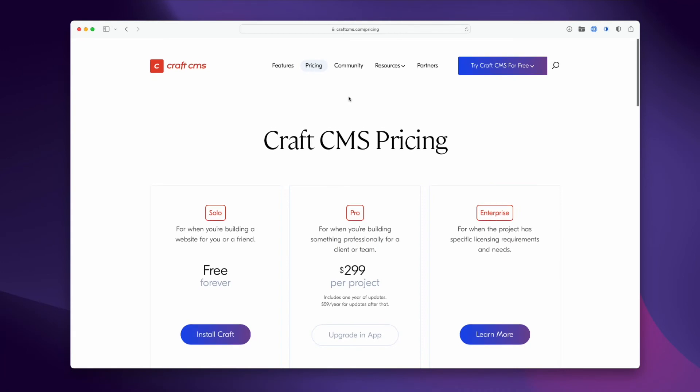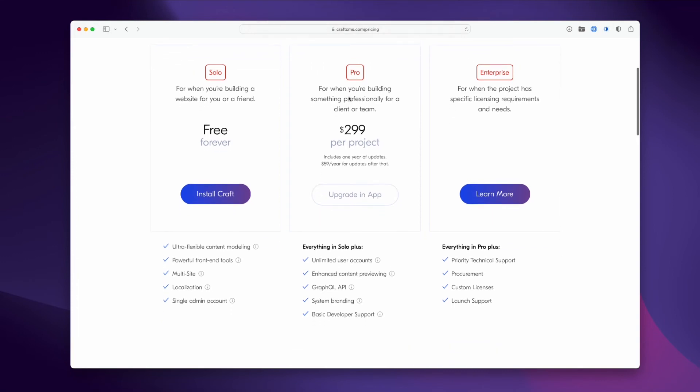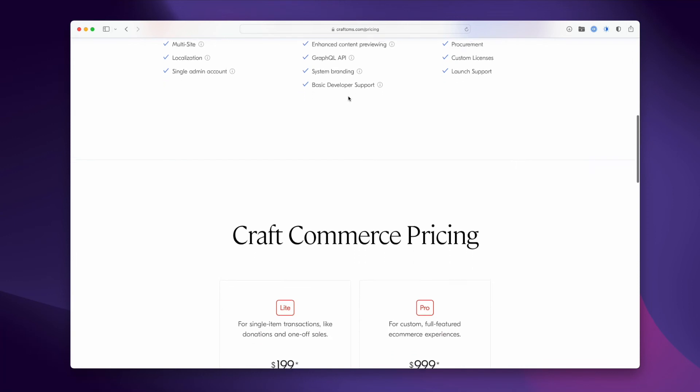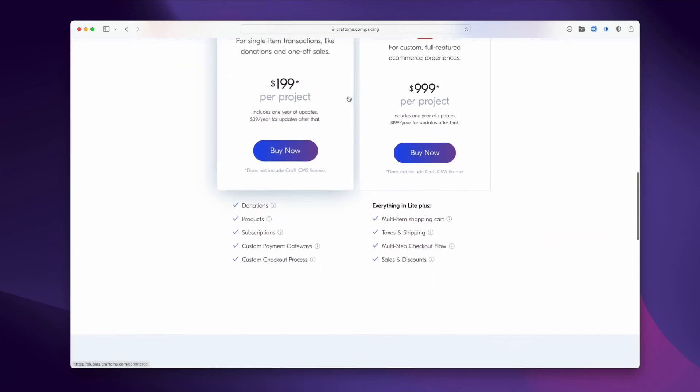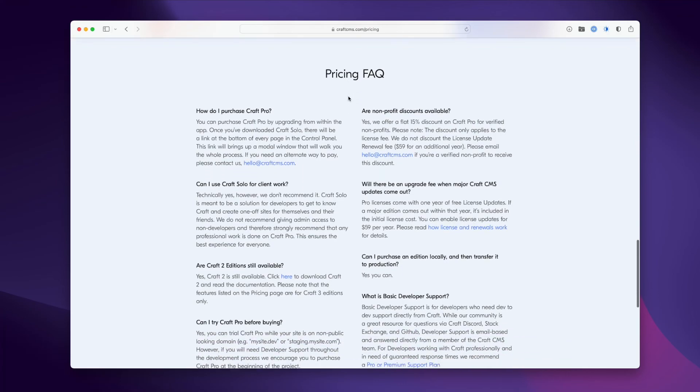Now let's get to the elephant in the room: pricing. Craft isn't exactly free — sort of. There is a free version called Craft Solo that doesn't cost a dime, but it is limited in certain features and it's really geared toward personal sites such as a portfolio. Beyond that, Craft Pro is what you'll want if you're building a Craft site for a client. It's $299 per site and includes one year of updates. That's sort of a one-time fee — you don't have to pay anything more after that, but you just won't get further updates. If you do want further updates after that first year, it'll cost $59 per year.